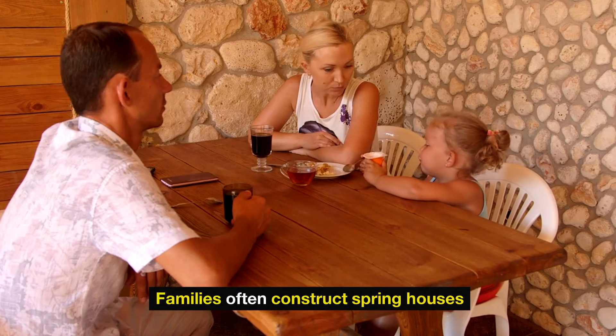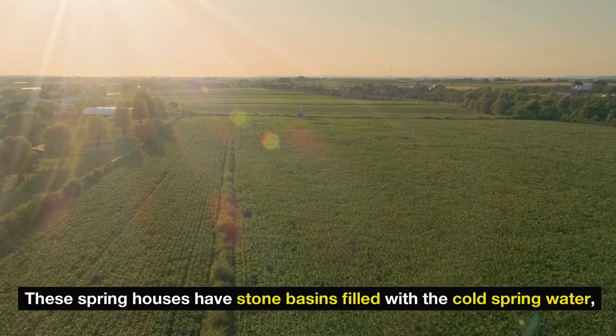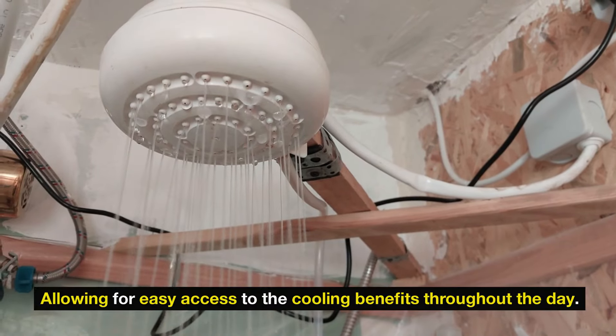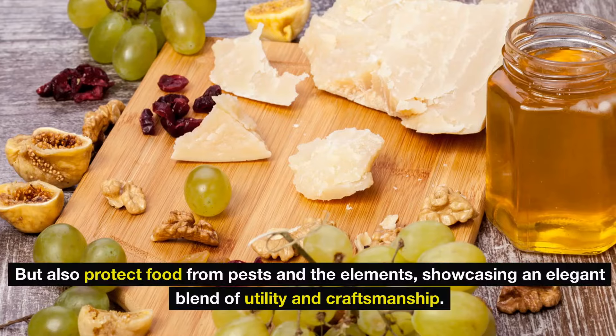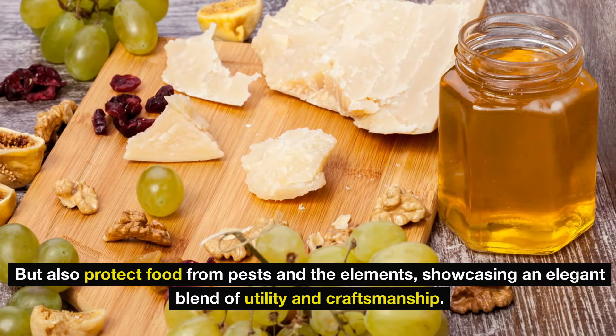Families often construct spring houses — small buildings built over the natural springs where they can store food items. These spring houses have stone basins filled with the cold spring water, allowing for easy access to the cooling benefits throughout the day. The well-insulated wooden structures not only provide cool storage, but also protect food from pests and the elements, showcasing an elegant blend of utility and craftsmanship.